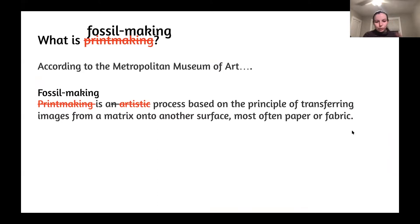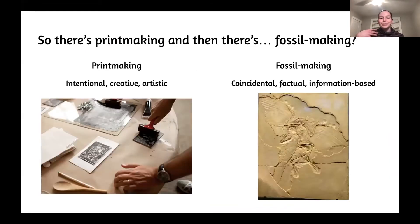I'm going to skew the definition a little bit and include fossil making under this definition of printmaking. Fossil making is pretty much the exact same thing, but perhaps it's just not an artistic process. So there's printmaking and fossil making — printmaking being intentional, creative, and artistic, and fossil making being more coincidental, factual, and information-based, just really capturing exactly what exists around you at a certain time.